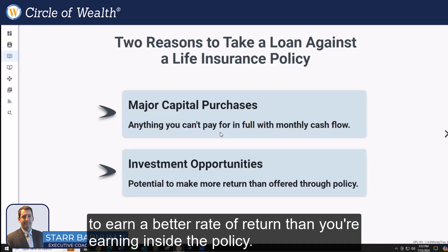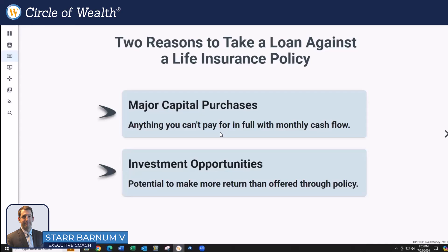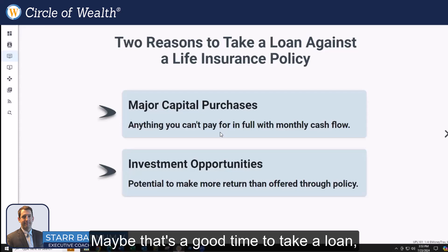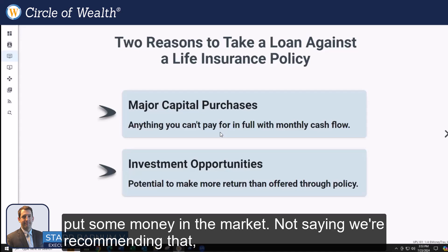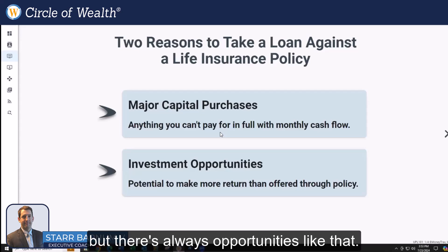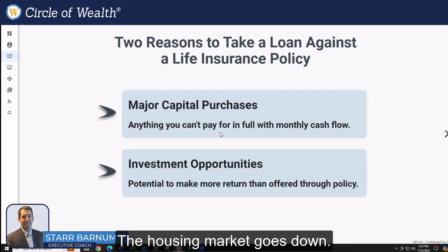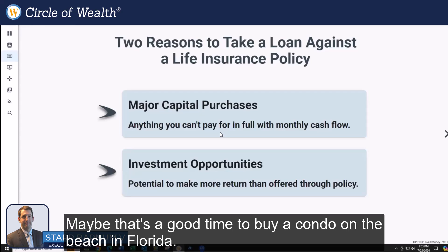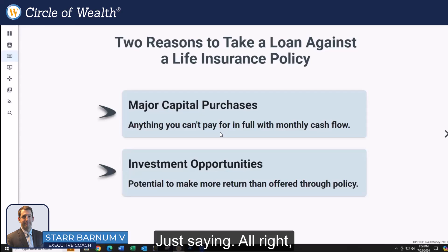The other reason to access capital is for some kind of investment opportunity — maybe the potential to earn a better rate of return than you're earning inside the policy. The stock market takes a deep dive, maybe that's a good time to take a loan and put some money in the market. I'm not saying we're recommending that, but there are always opportunities like that. The housing market goes down — maybe that's a good time to buy a condo on the beach in Florida.